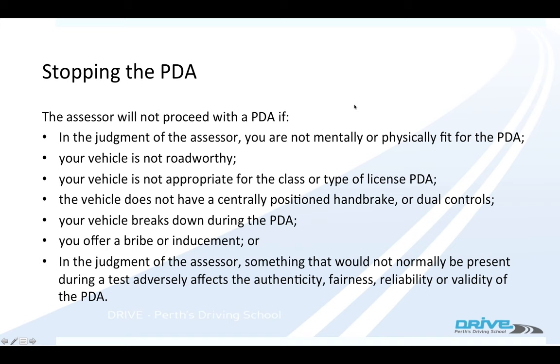The driving examiner will stop the driving test if one of these things happens: if they think you're not mentally or physically fit, they can stop the test. If the vehicle's not road worthy — so if you're taking your own car, make sure it is road worthy a couple of days before. If you've got a tyre issue, you can't replace it on the day, so check it all out earlier than that.